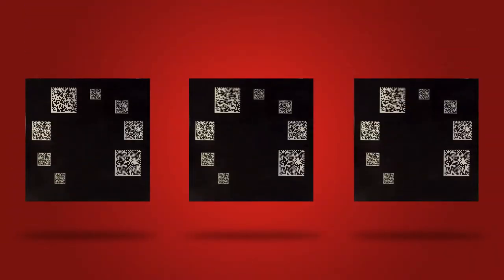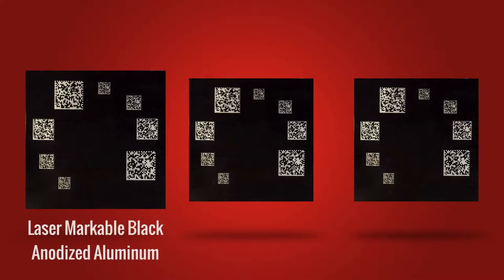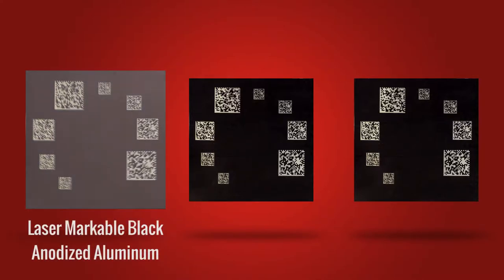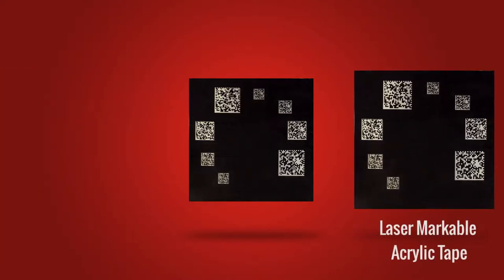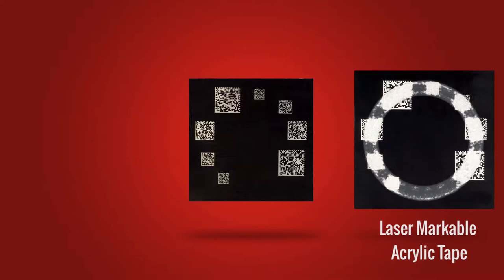While you may think all durable laser-markable materials are equal, the truth is that there are different strengths and weaknesses to each. For example, did you know that laser-markable black anodized aluminum can fade in sunlight over time? Or that laser-markable acrylic tapes can succumb to abrasion, extreme temperatures, or chemical exposure?